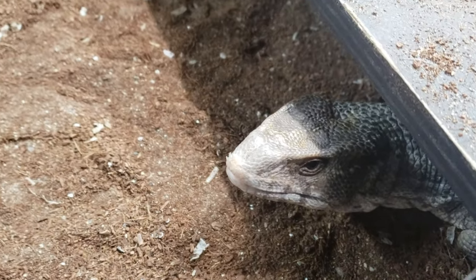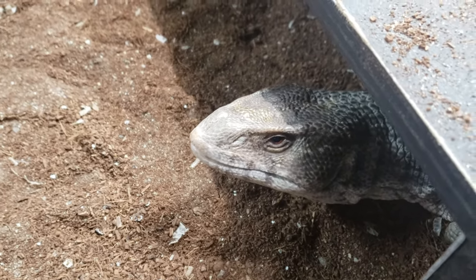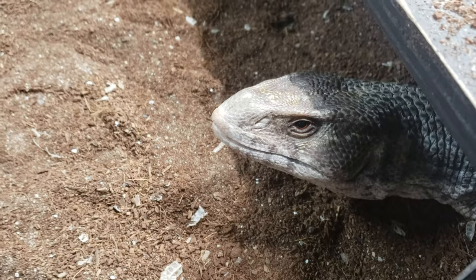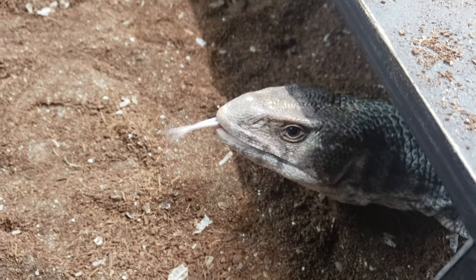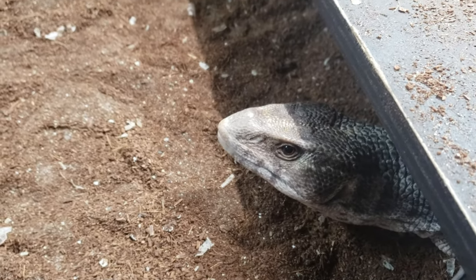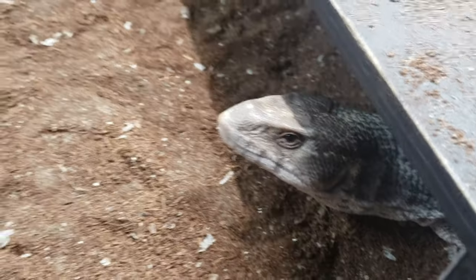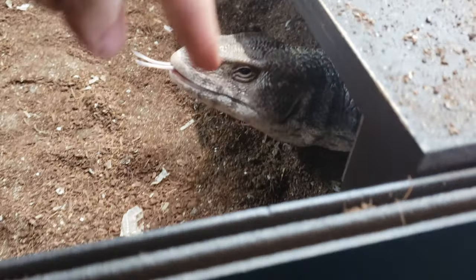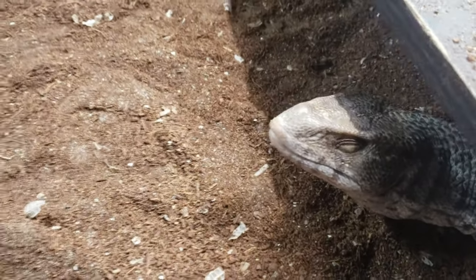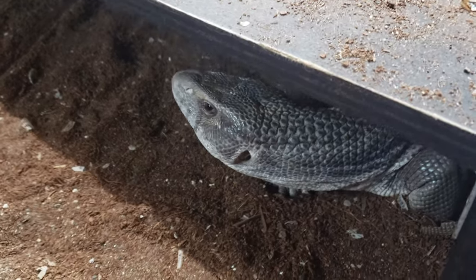It's very important if you have a reptile to understand its poop and to understand what you're looking at, so you can know if your reptile is healthy or not. Are you feeding things that are good for your reptile to eat? Unfortunately this gets overlooked a lot, but we can understand a lot — without vets, without tests, without all these exams — about what's going on inside the reptile by its poop.